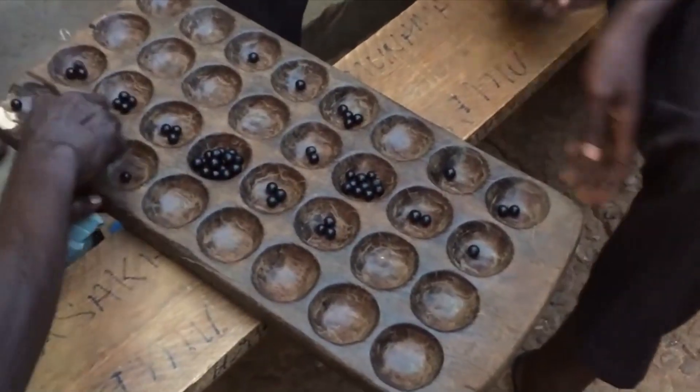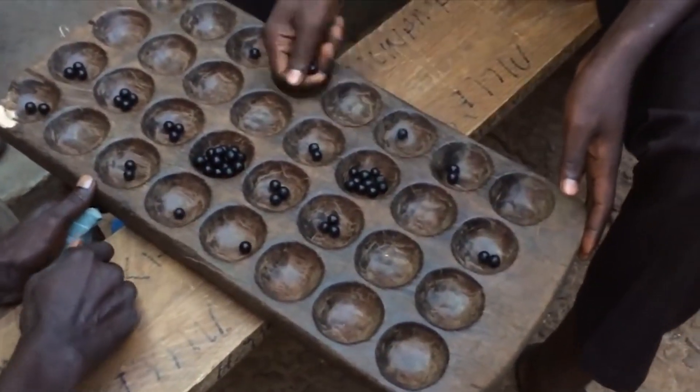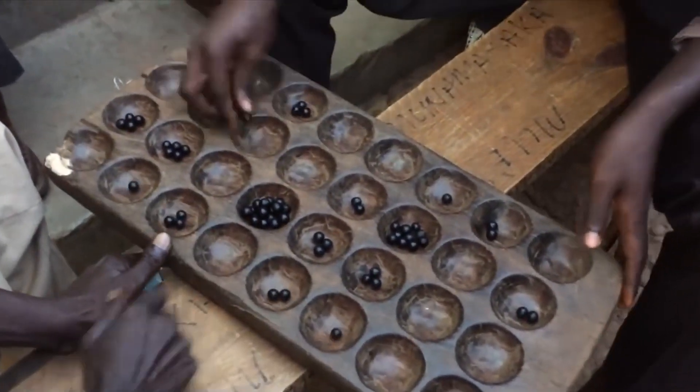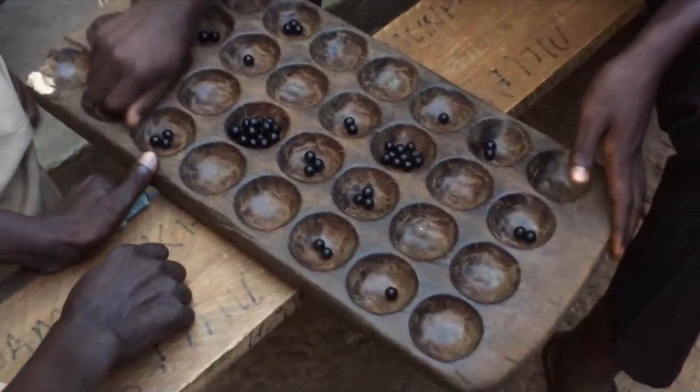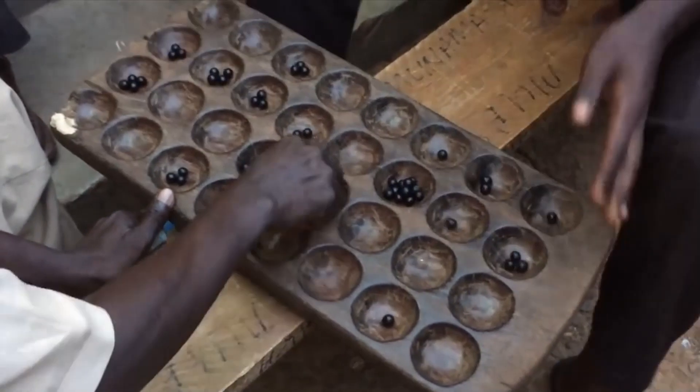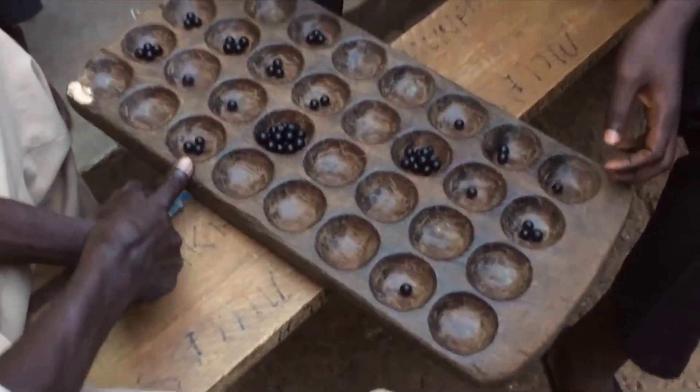The eye — you cannot even blink. The speed of the hand is incredible. Look at that. Who's winning? Tell me who's winning. Not yet. Not yet?